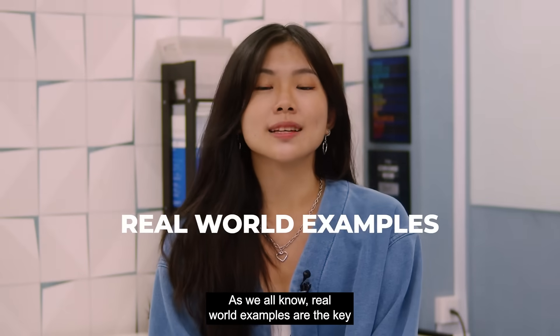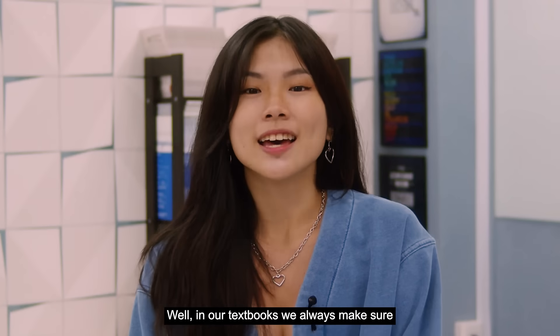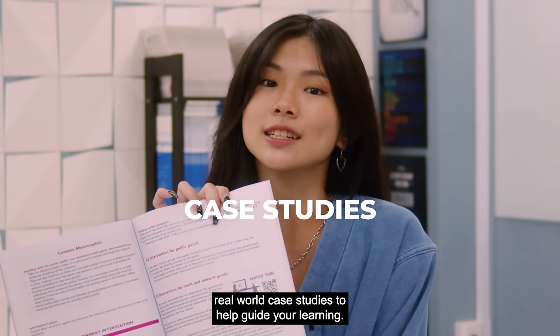As we all know, real-world examples are the key to an A in economics. But isn't it a pain to try and find good examples on your own? Well, in our textbooks, we always make sure to redirect you using QR codes to the most relevant real-world case studies to help guide your learning.